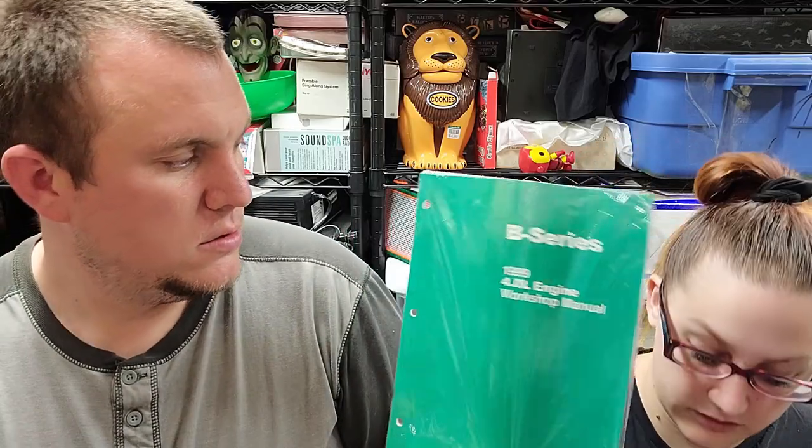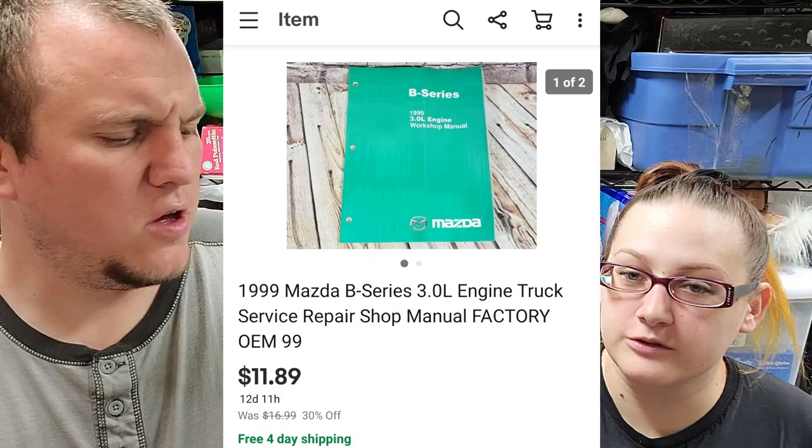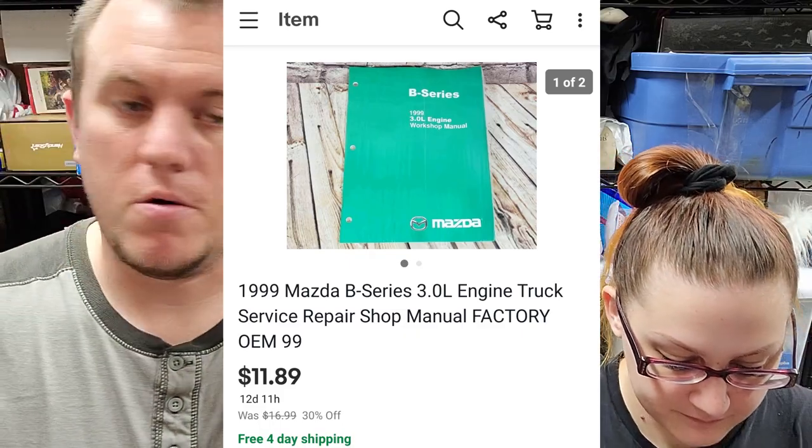Next, we have a 1999 Mazda Workshop Manual. This one sold for almost $12. We've sold a few Mazda ones lately; they've been going out, which has been nice.